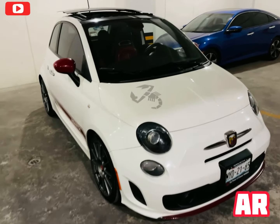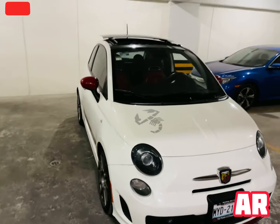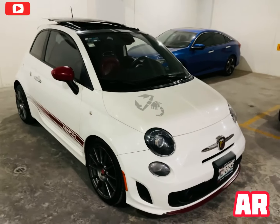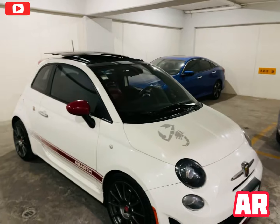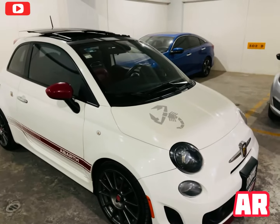Recuerden que ahorita la situación de la pandemia ha hecho que estemos más difícil con la delincuencia. Por favor no expongan a su familia, no expongan su dinero, compren seguro, confiable y con garantía. Por este lado tenemos el Fiat Abarth 500 2015.